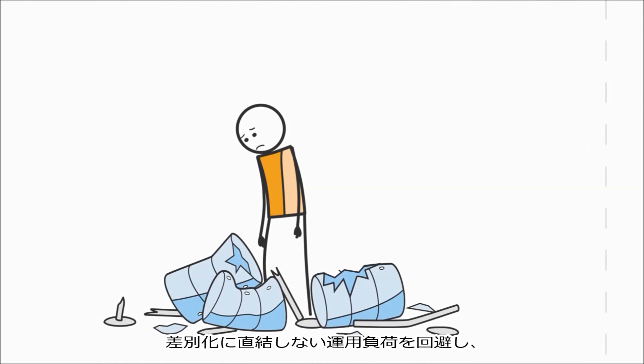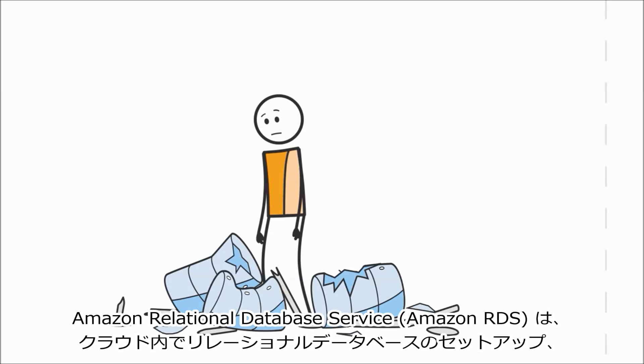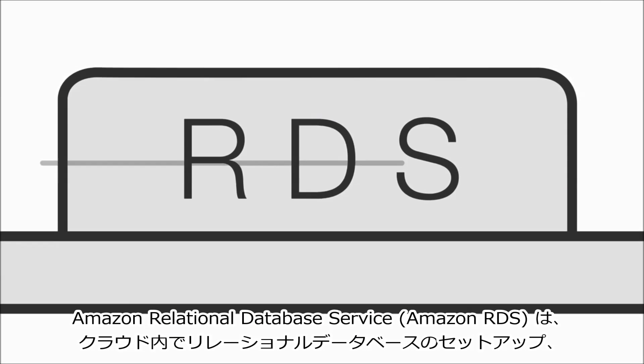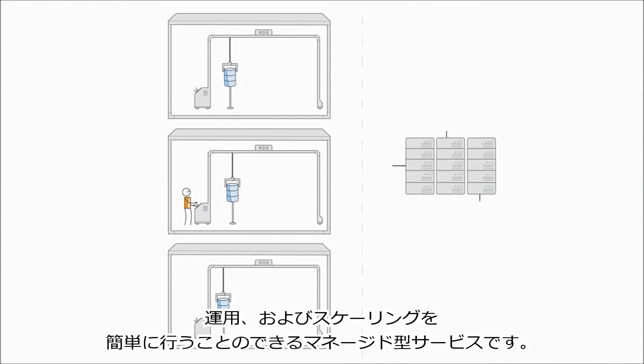Fortunately, there's a way to avoid the undifferentiated heavy lifting and get ahead of the complexity and risk. Amazon Relational Database Service, or Amazon RDS, is a managed service that makes it easy to set up, operate, and scale a relational database in the cloud.